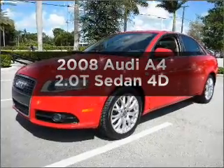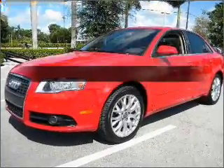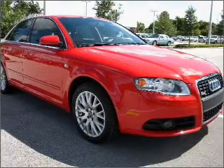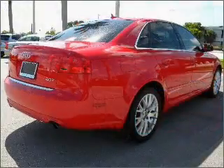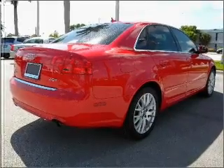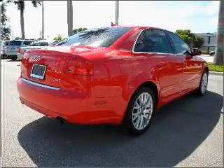Check out this 2008 Audi A4. If you're looking for a first-rate auto, this one could be yours today. With a reliable engine connected to a smooth-shifting automatic transmission, premium wheels give a more luxurious look.